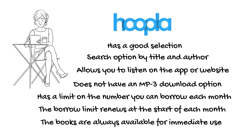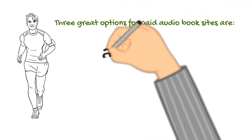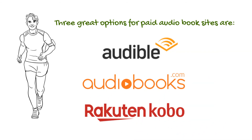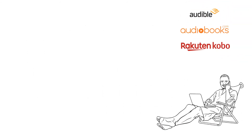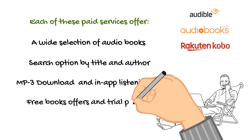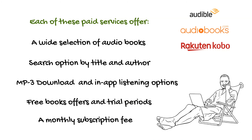There are three great options for paid audiobook sites. The first one is Audible, the second is called Audiobooks.com, and the third is called Kobo, or Rakuten Kobo. Each of these paid services offers a wide selection of audiobooks — much wider than OverDrive and Hoopla. They have the search option by title and author, MP3 download and in-app listening options, free book offers and trial periods, and they also come with a monthly subscription fee. So check them out — the plans vary from site to site.